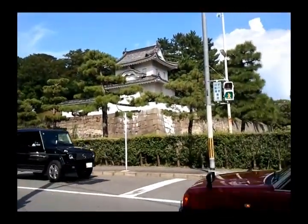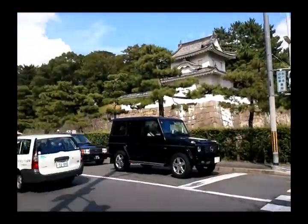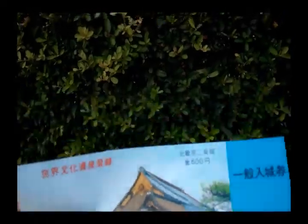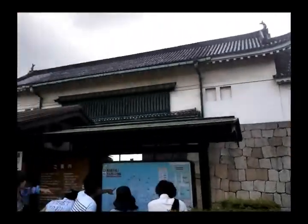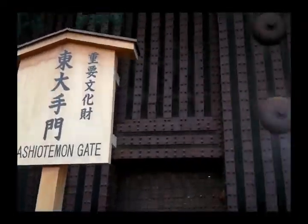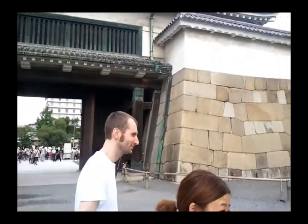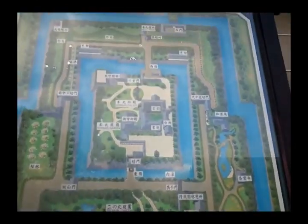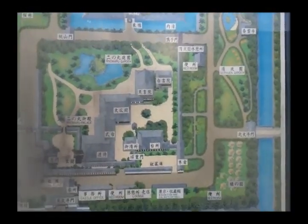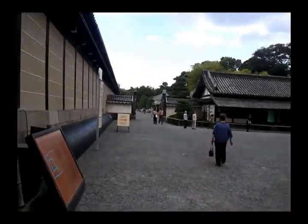We are now within the vicinity of Nijo Castle. The entrance is 600 yen for adults. That's the entrance. We are still at the gate. This is a map of the palace grounds - looks like a big place. It's already 3 and we only have an hour. Why can't I wake up early?